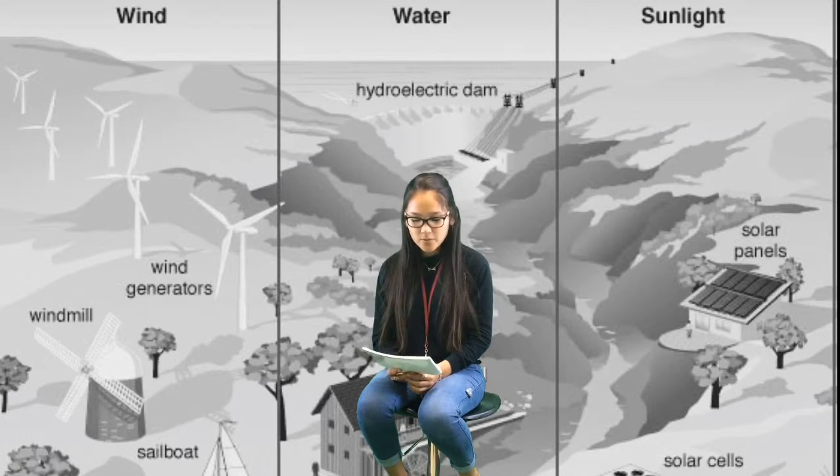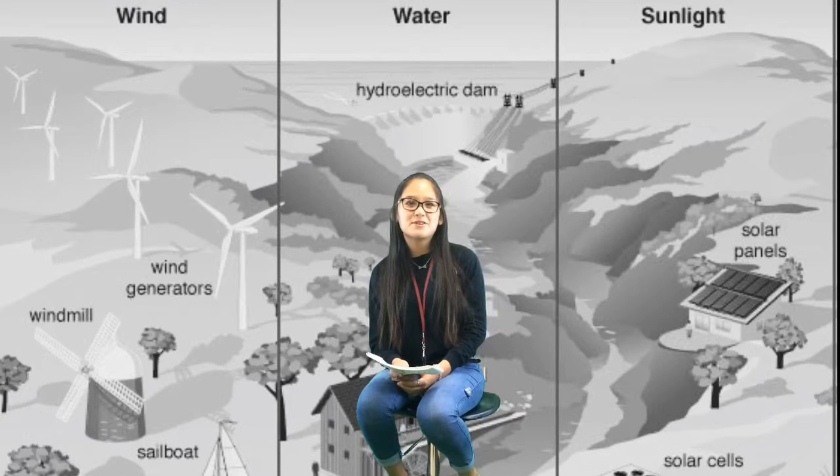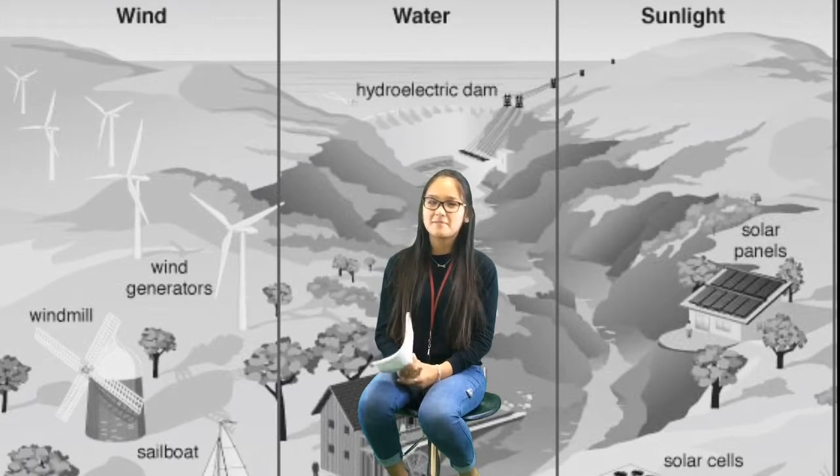The first question is: why don't we use renewable resources all the time? Because the energy produced by these sources simply cannot be stored.